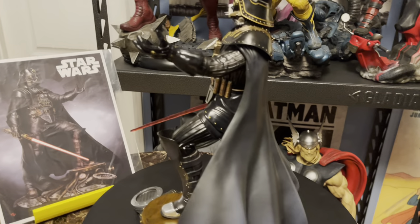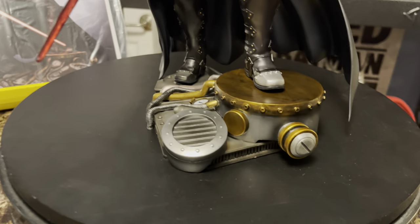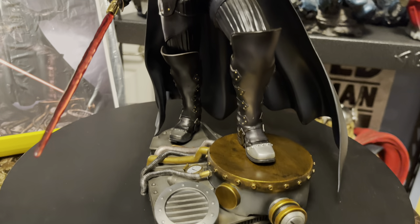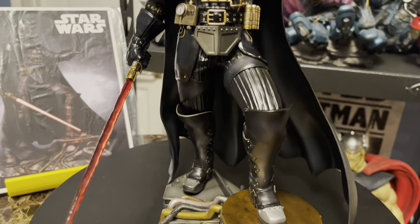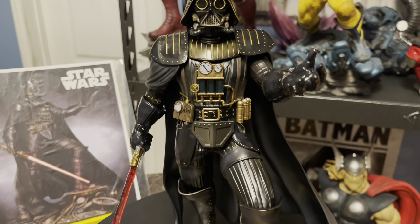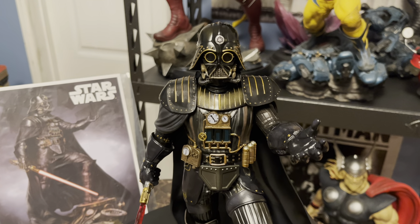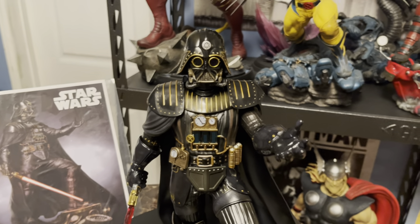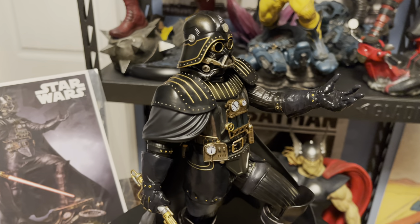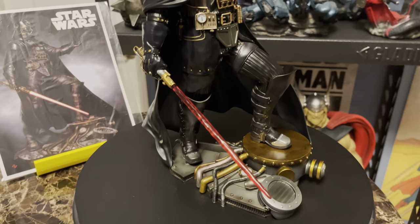If you've got a mechanical turntable, this piece would look really good on it, because he's good from all angles — really, really nice. This is based on Empire Strikes Back. I'm not sure what it is about this piece that is so heavily influenced by steampunk, or what makes it more Empire than Return of the Jedi.